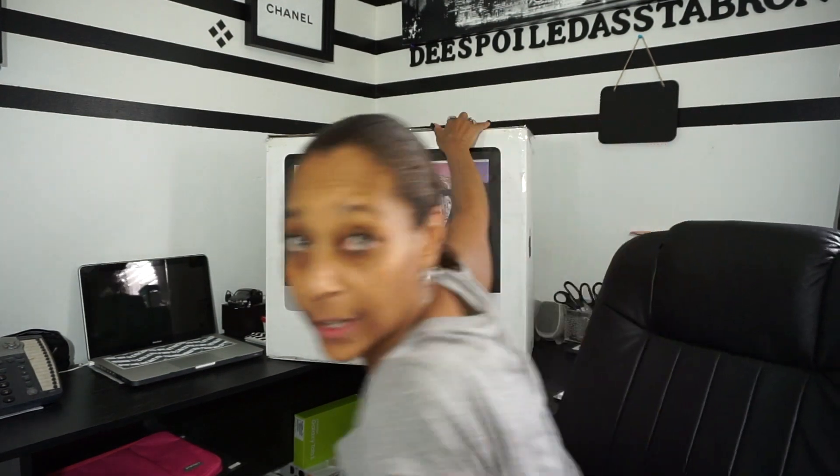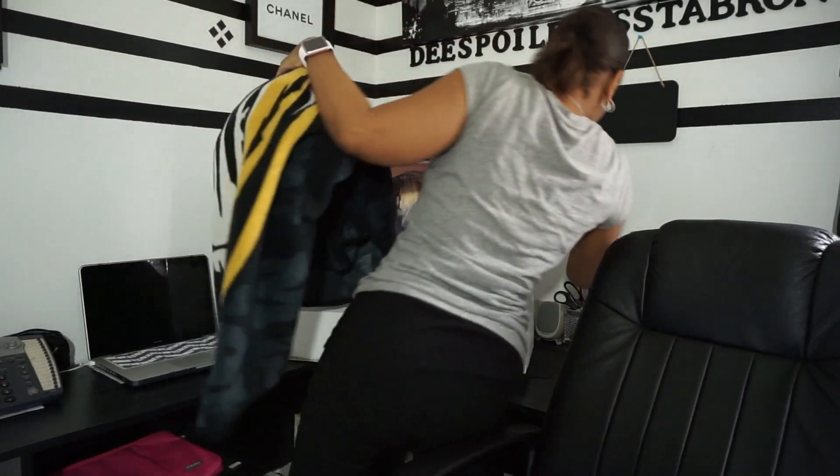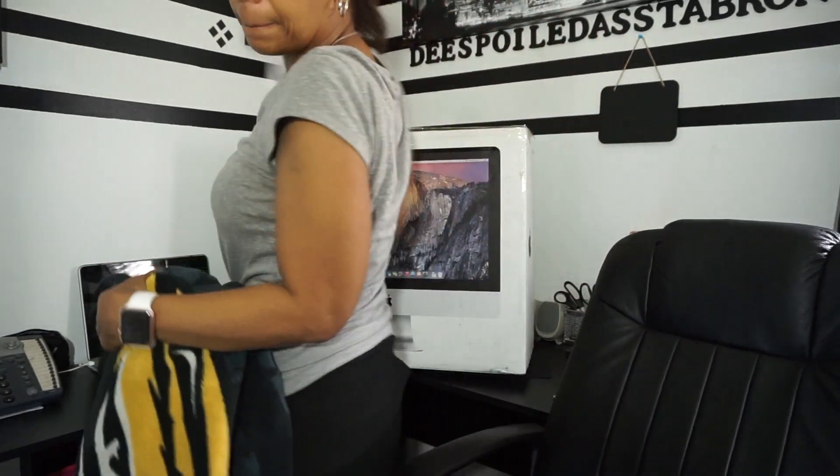I currently purchased a 21.5 inch iMac. The processor is a 2.8 GHz quad-core i5, the memory is 8GB, and the storage is 1TB.